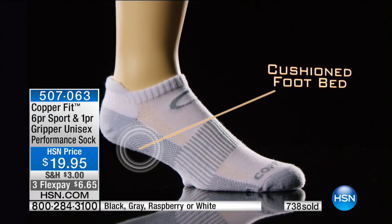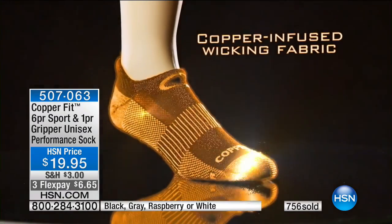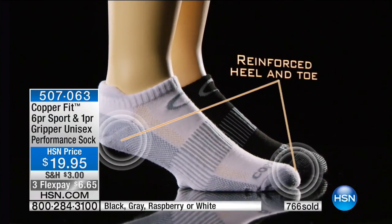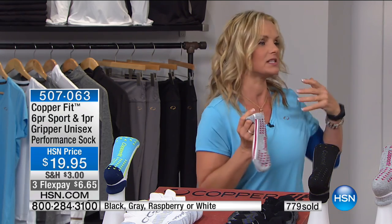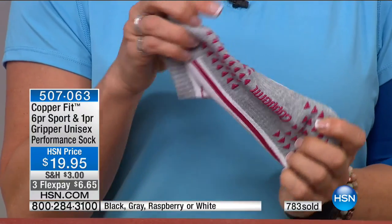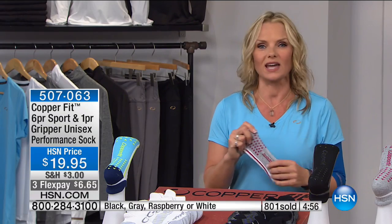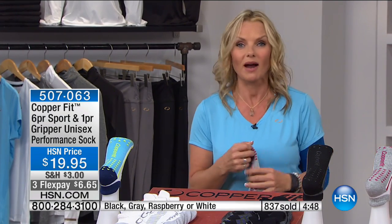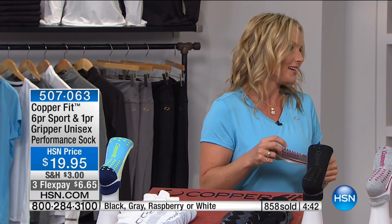We've taken the technology — compression arch support, copper-infused wicking fabric, reinforced heel and toe — and gone one step further: we've put silicone grips on the sole of the sock, all about preventing slipping and sliding. I've walked down wooden steps and totally lost my footing — I hurt my wrist. My best friend's grandma, 91 years old, slipped in her stockings. We gave her grippers for Christmas.